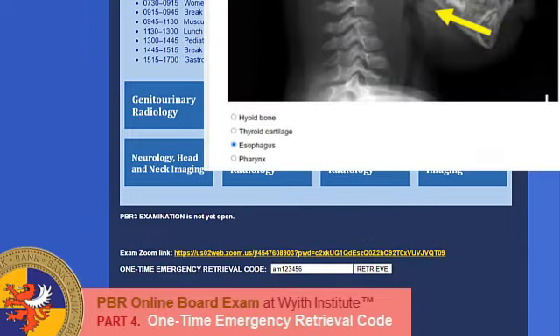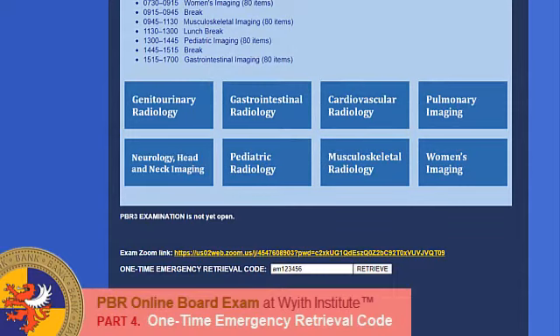There you go! All the answers are back! And of course, just in case you ran into another blue screen of death again, you can still ask us to provide you with another One Time Emergency Retrieval Code.